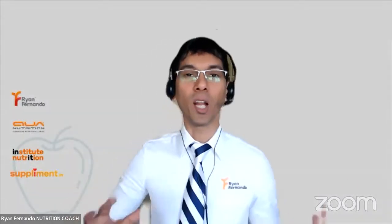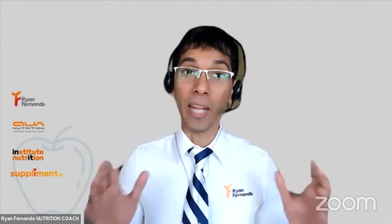Hey everyone, my name is Ryan Fernando, and I'm a nutritionist. I wanted to teach you how you can order a blood test online in India.